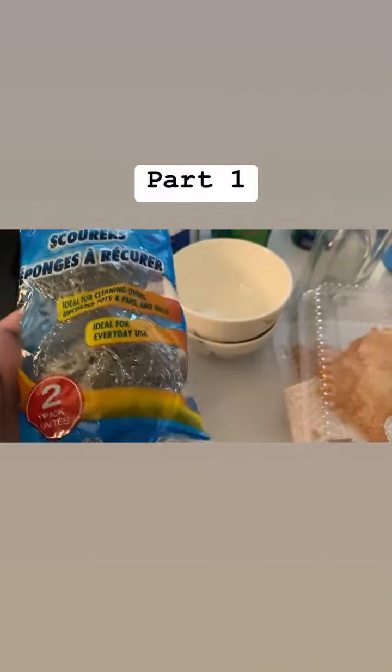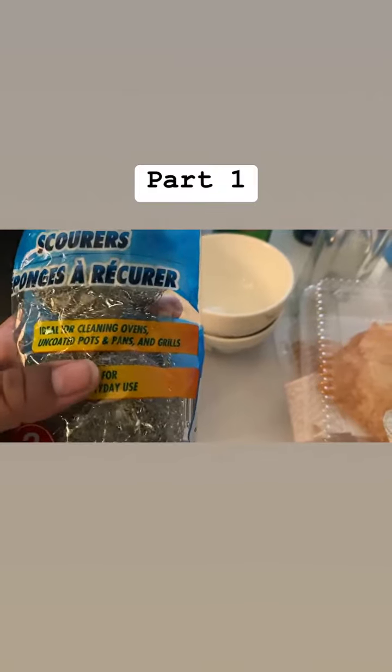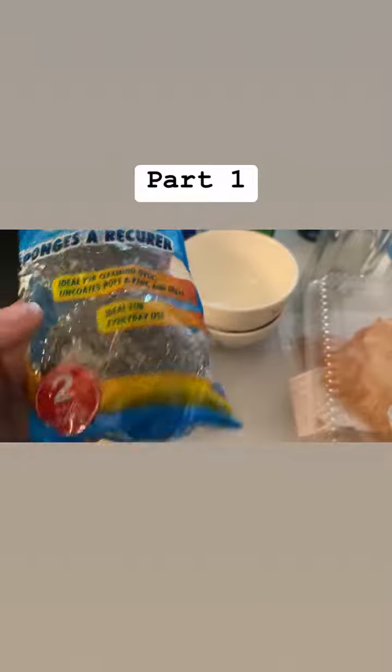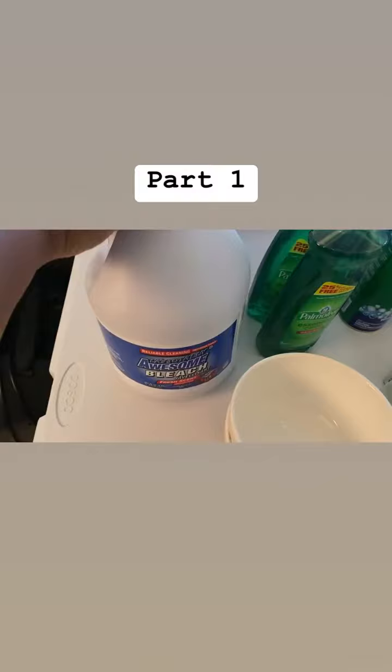I got those Scrub Buddies for tough cleaning jobs because I cleaned my stove. This kind is for uncoated pots and pans and grills. I did one for cleaning ovens and one for everyday use — I got to clean the oven.